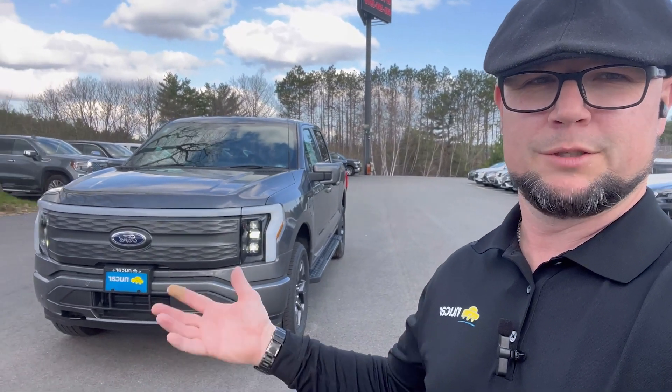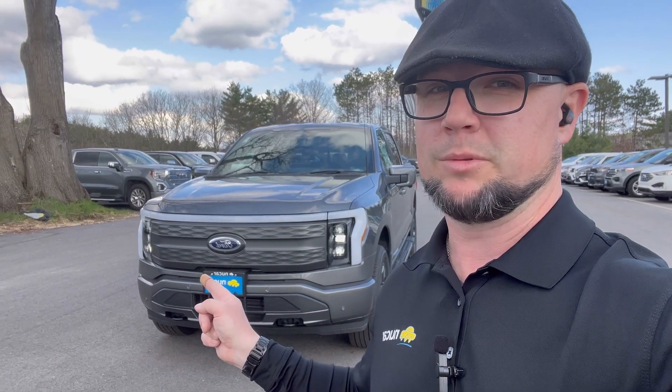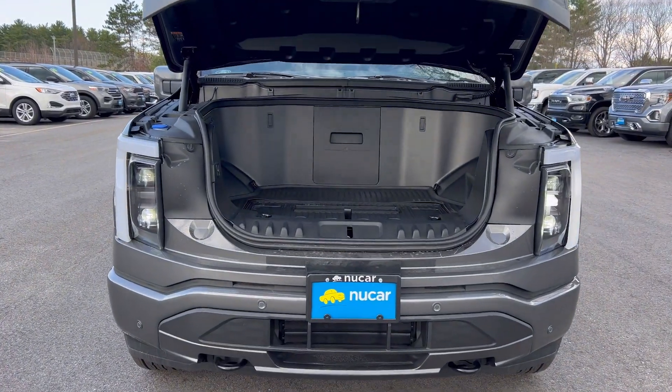Can you guess what that is? It's called the frunk — the front trunk. I can tap it two times and it opens right up.